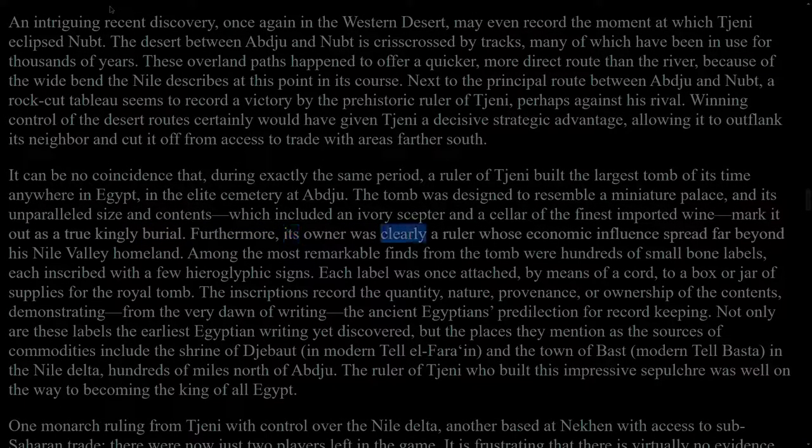Furthermore, its owner was clearly a ruler whose economic influence spread far beyond his Nile Valley homeland. Among the most remarkable finds from the tomb were hundreds of small bone labels, each inscribed with a few hieroglyphic signs. Each label was once attached, by means of a cord, to a box or jar of supplies for the royal tomb. The inscriptions record the quantity, nature, provenance, or ownership of the contents, demonstrating, from the very dawn of writing, the ancient Egyptians' predilection for record-keeping.